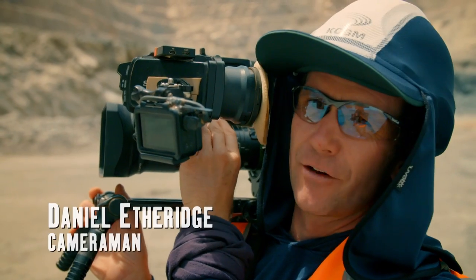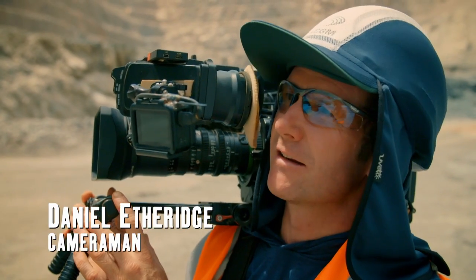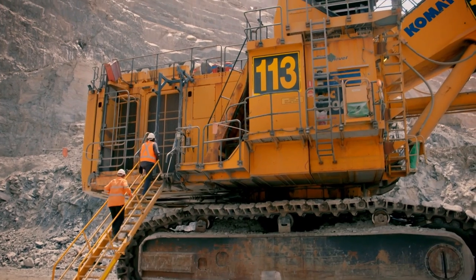This is the biggest gold mining outfit he's ever seen, and that's definitely going to be exciting for him. For sure. Alright, let's do it.